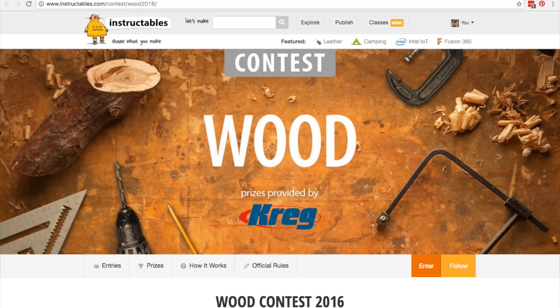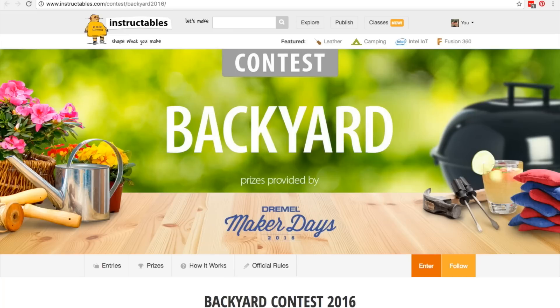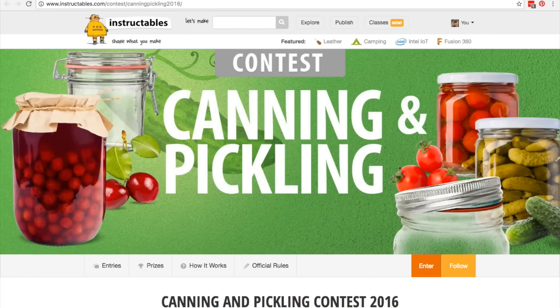If you like winning stuff with the things you make, there are three contests ending soon over on Instructables. There's the Wood Contest ending on 9-19, Backyard on 9-26, and Canning and Pickling also on 9-26. So if you have a project idea that might fit, get on it.